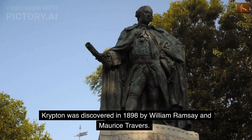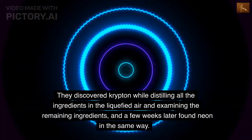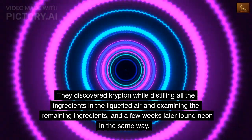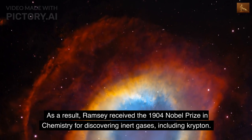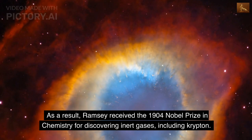Krypton was discovered in 1898 by William Ramsey and Maurice Travers. They discovered krypton while distilling all the ingredients in the liquefied air and examining the remaining ingredients, and a few weeks later found neon in the same way. As a result, Ramsey received the 1904 Nobel Prize in Chemistry for discovering inert gases, including krypton.